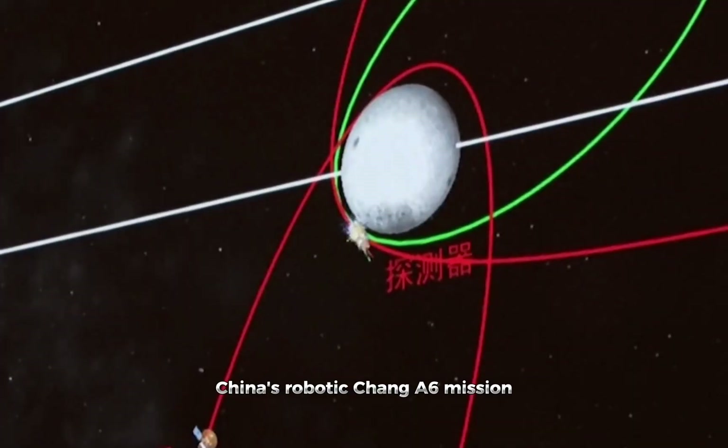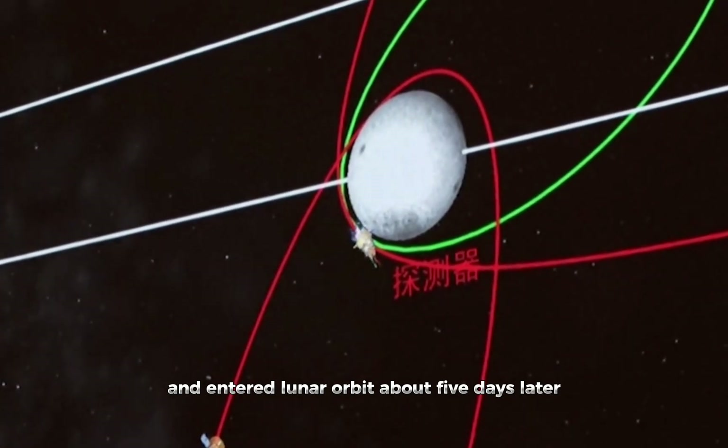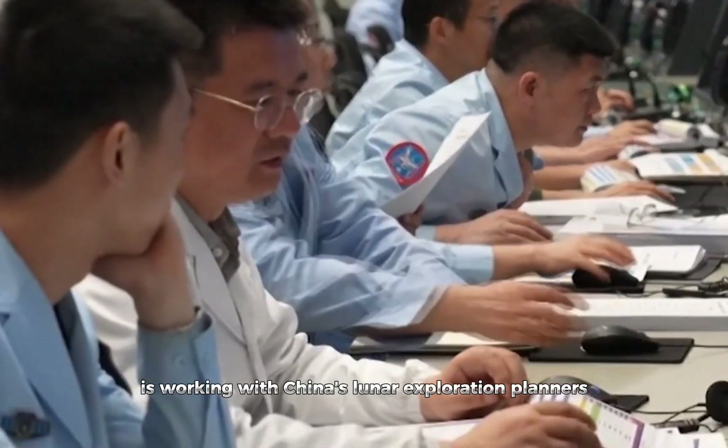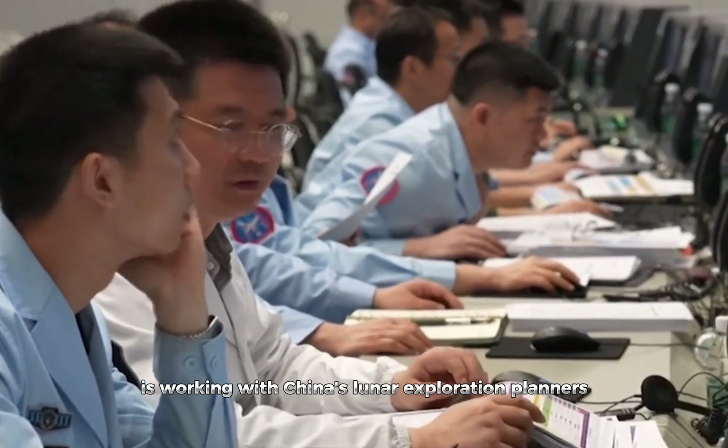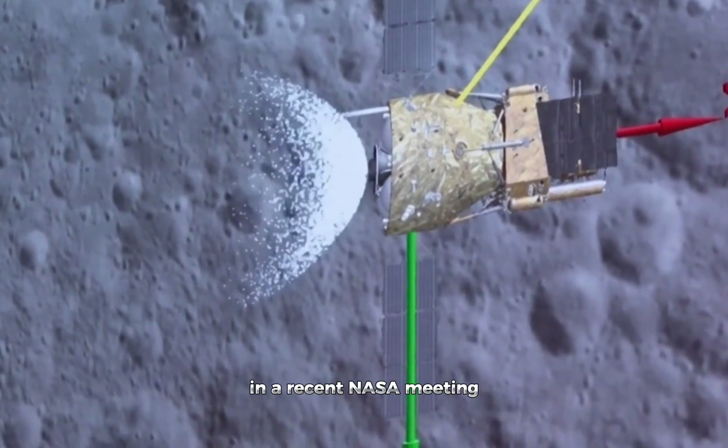China's robotic Chang'e 6 mission was launched on May 3rd and entered lunar orbit about five days later. James Head from Brown University's Department of Earth, Environmental, and Planetary Sciences is working with China's lunar exploration planners. He shared insights about China's lunar efforts in a recent NASA meeting.